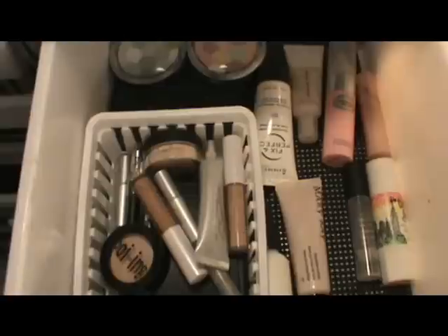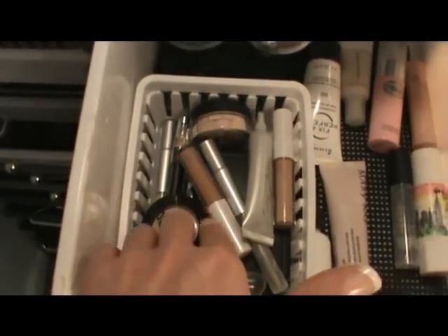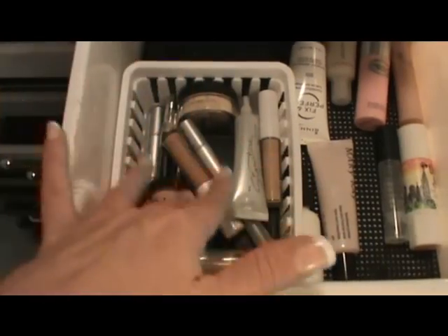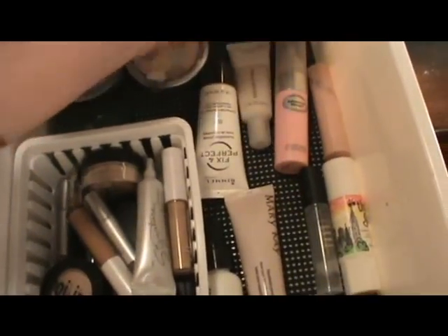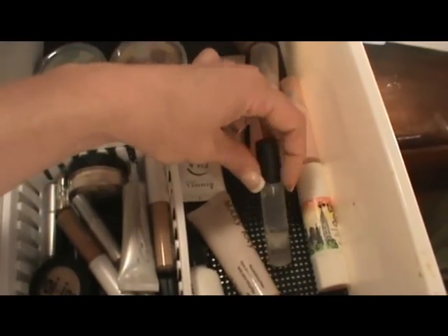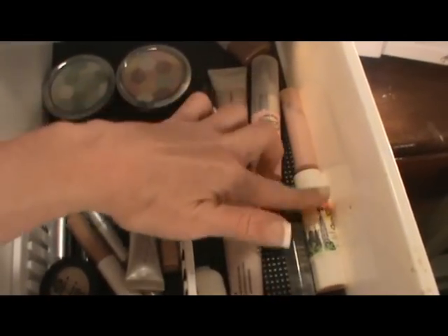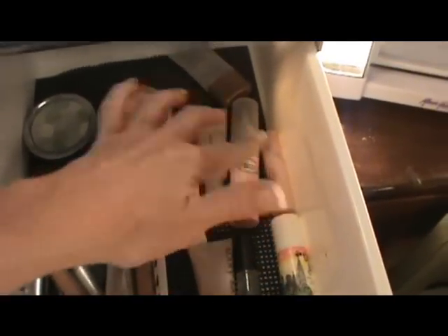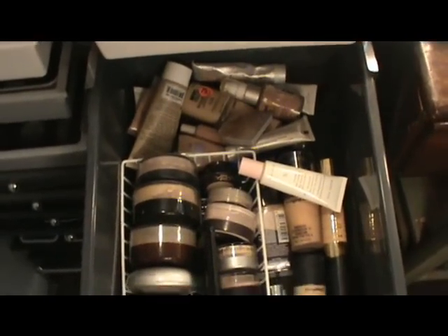This is my face number one drawer — how I start my makeup. In this little container I have concealers: ELF, Benefit, Mary Kay. In this section I have all of my face primers — Revlon Beyond Natural, Rimmel, Mary Kay. My all-time favorite is my Mary Kay primer. I also have a Smashbox Photo Finish — I'll be doing a comparison between those soon — plus a Benefit one and a POP one.